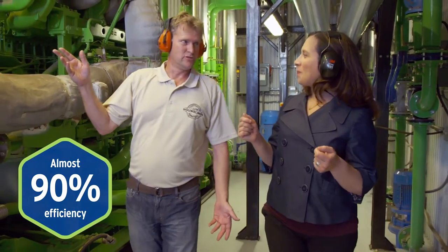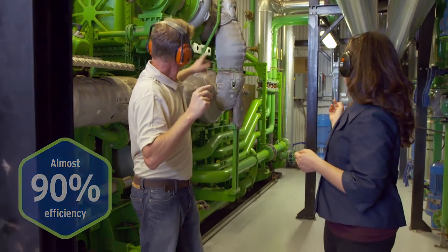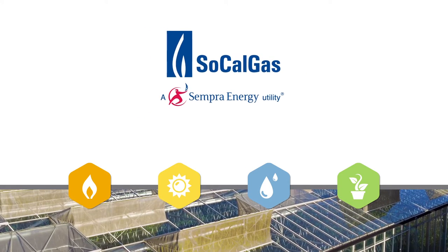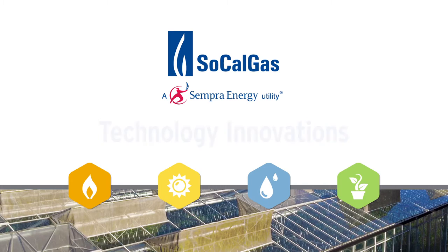And in the future, we can expect larger and smaller systems that offer these benefits to even more growers. In collaboration with industry, SoCalGas is leading the way to a sustainable future through technology innovations. To learn more, visit us online at SoCalGas.com.